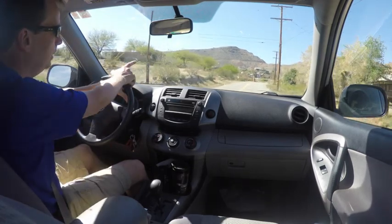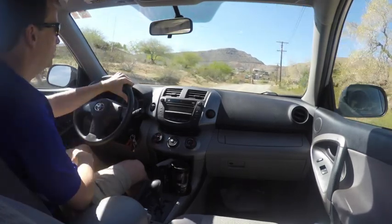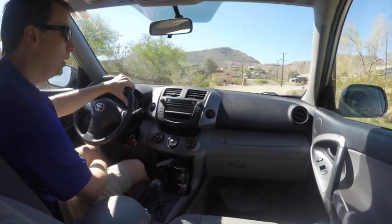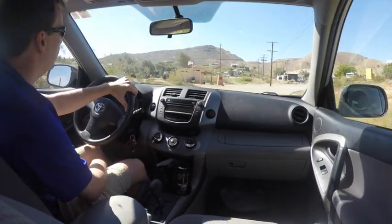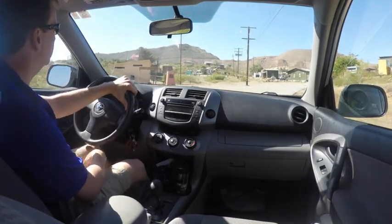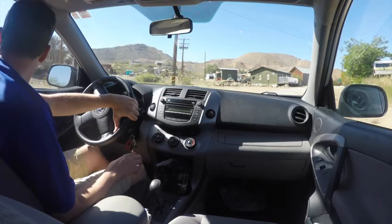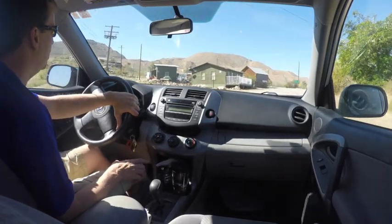Just coming up here on the left, you see the Randsburg Jail, and also the sign welcoming you to the town. I'll show you a few images from inside here — very cool little space. Looks like it's closed at the moment.